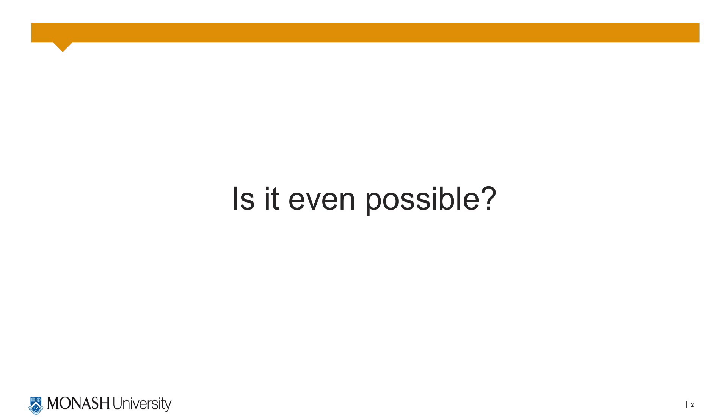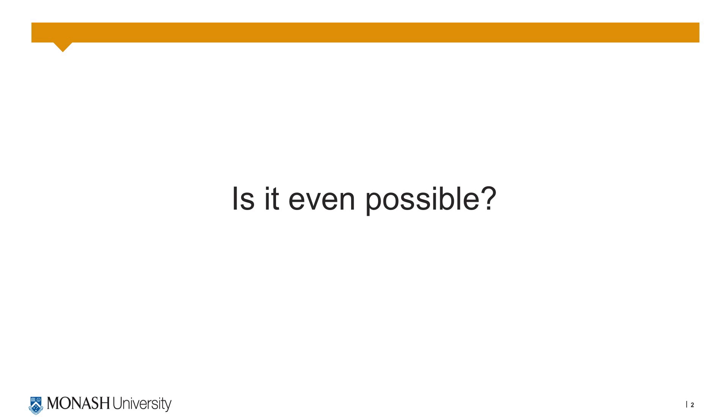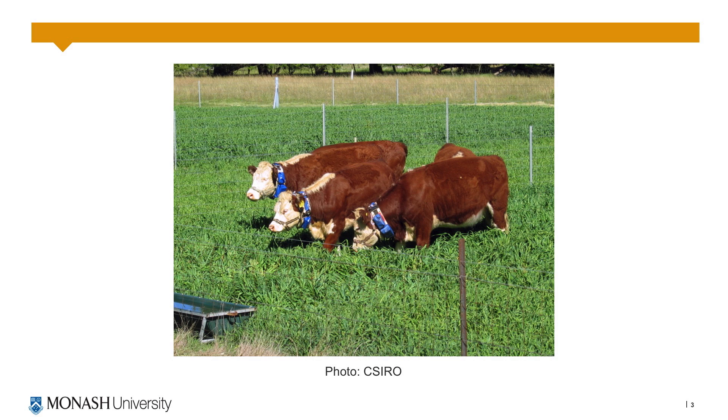The first question you may be asking is whether it's even possible to contain animals within a boundary using only audio alerts. It is possible although it has usually been achieved through training first with an electric shock or some other negative reinforcement. Organisations such as the US Department of Agriculture and the CSIRO in Australia have been researching virtual fencing for about 20 years. However there are still no commercial products available and research is ongoing.